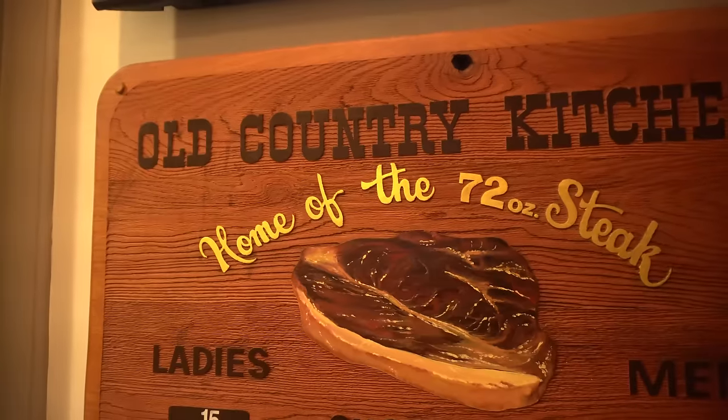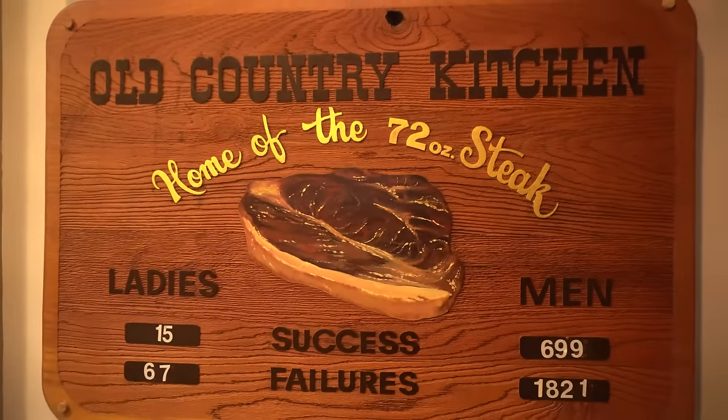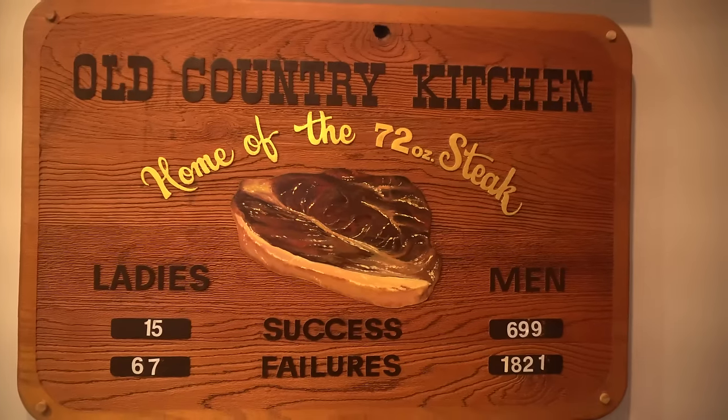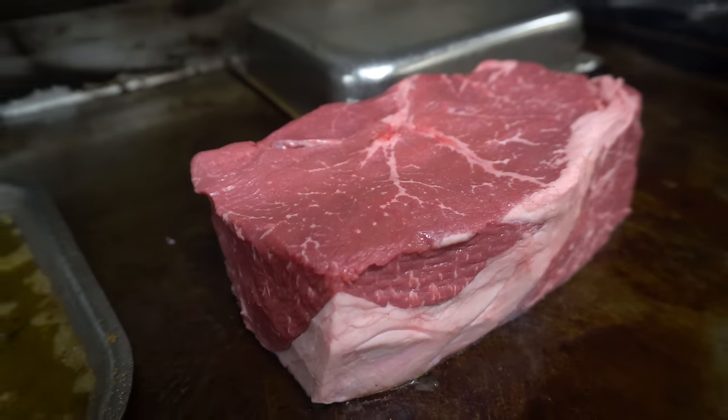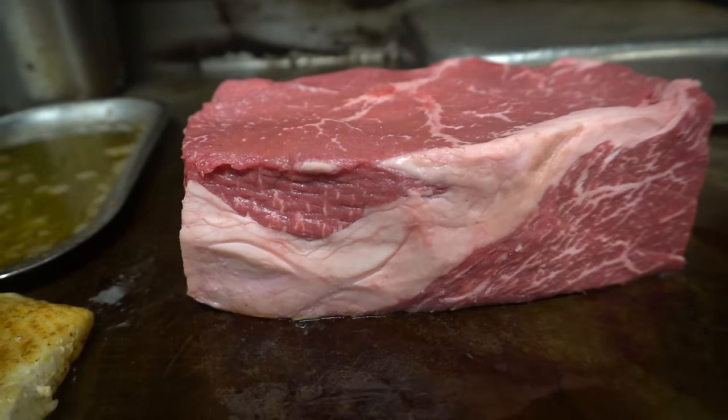If you complete the challenge, you get the meal for free and your picture on the Wall of Fame. If you fail, you pay for it. This is a very well-known challenge. This place is known for their big cuts of meat — not only these 72-ounce sirloin steaks, but also giant 40-ounce porterhouses and tenderloins. It's an absolutely legendary challenge. It's getting dark, so I'll head on in and eat some food.